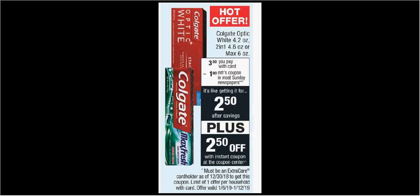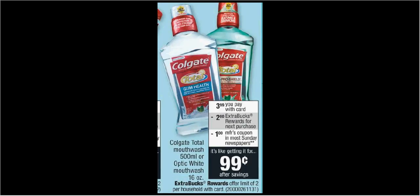The Colgate Optic White 2-in-1 or Max Toothpaste — I have a preference for the Max Smart Foam — is on sale for $3.50. There's a $2.50 off coupon when you slide your card under the coupon machine, which you can stack with the $1 off coupon from last Sunday's SmartSource and get it for free. The Colgate Total Mouthwash or Optic White Mouthwash is on sale for $4. When you buy one, you'll get $2 back as an extra care buck. With the $1 off SmartSource coupon, it's $3 out of pocket, $2 back — like getting it for $1.